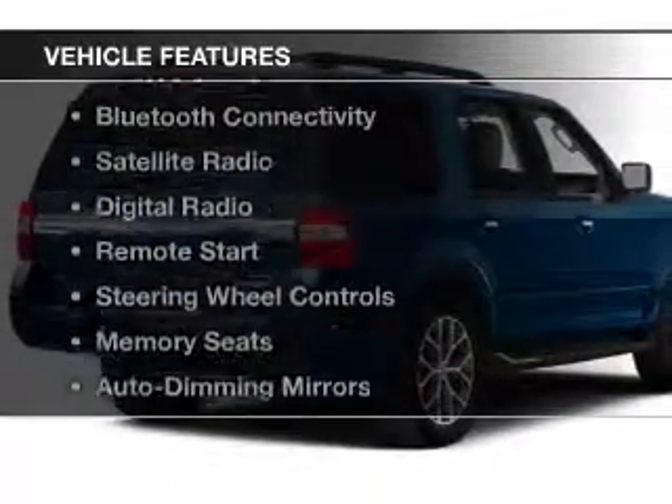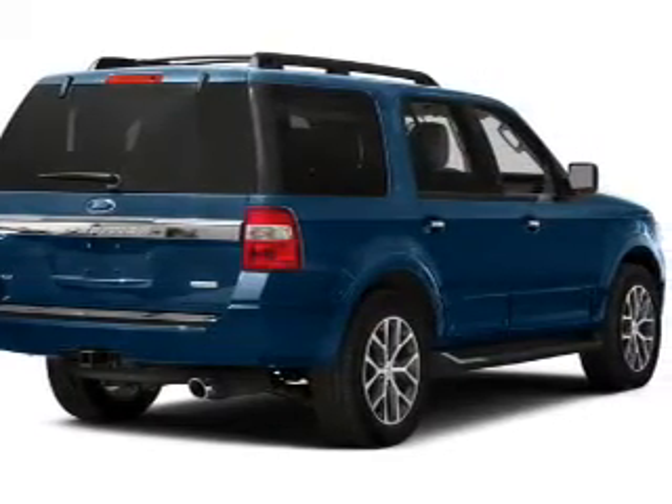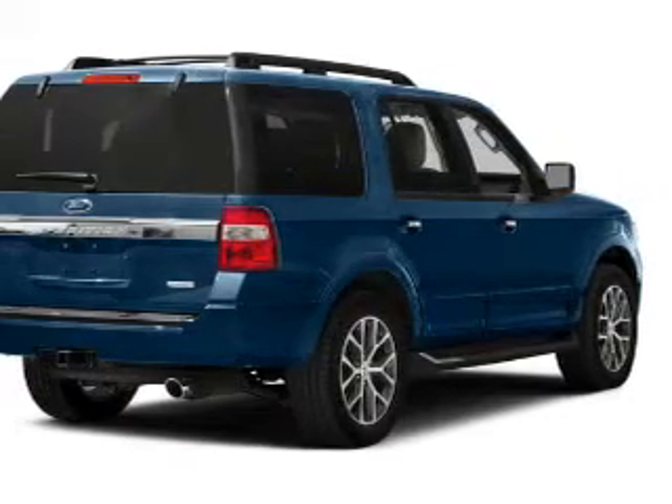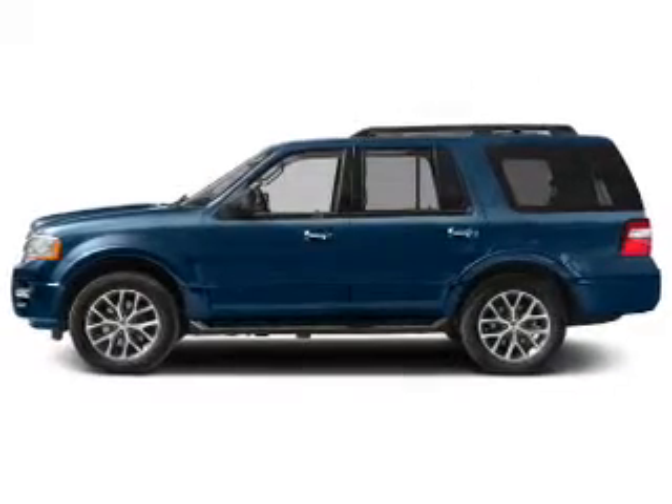The features include a power sunroof, leather seats, heated seats, Bluetooth connectivity, a satellite radio, digital radio, remote start, steering wheel controls, memory seats, and auto dimming mirrors.